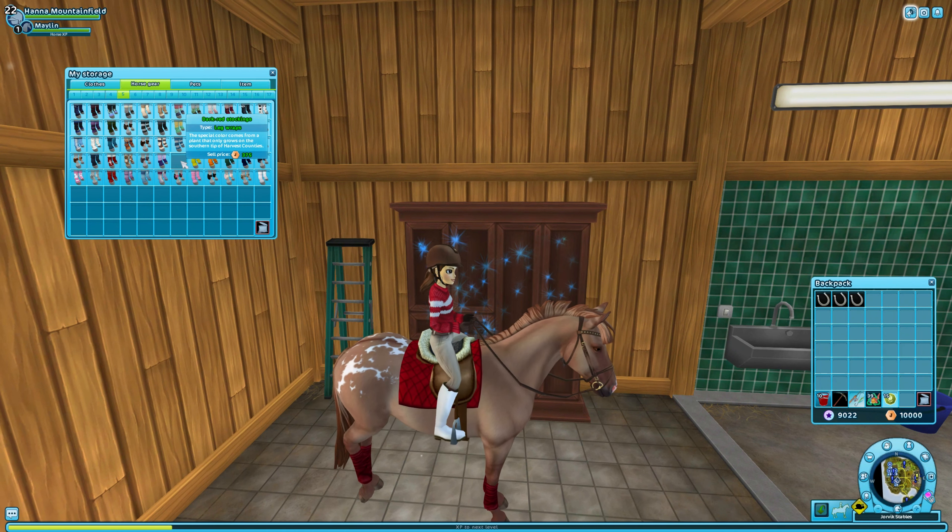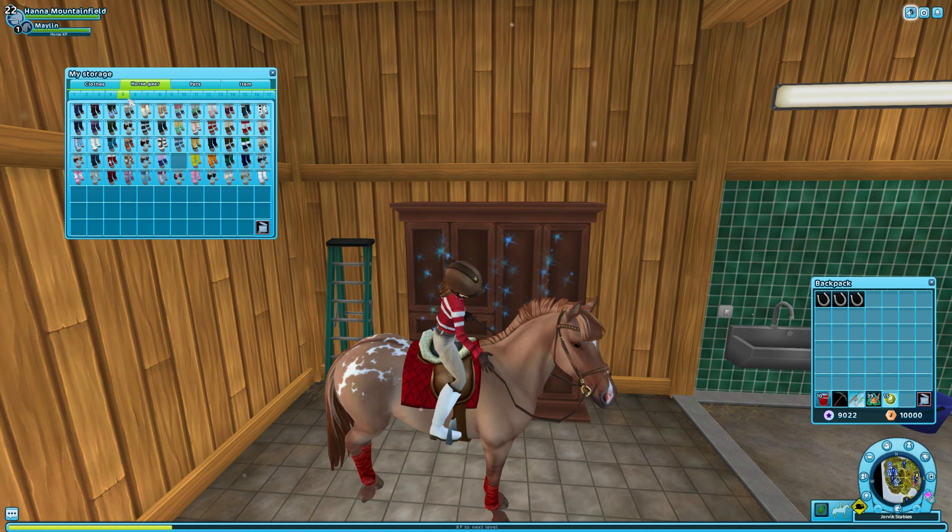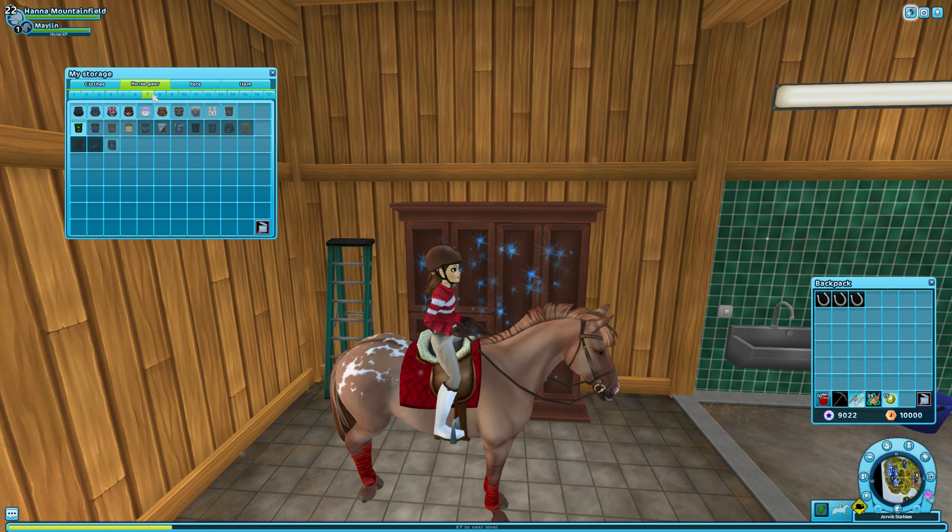Hello my beautiful florists and welcome back to the channel! My name is Flora and I am on Hannah Mountainfield today. With spring upon us and bugs in the air, I decided it's time to do a spring cleanup. I look like a mess — I have tack and clothes all over the place and we have got to give my home stable a nice clean, so let's go ahead and get started.